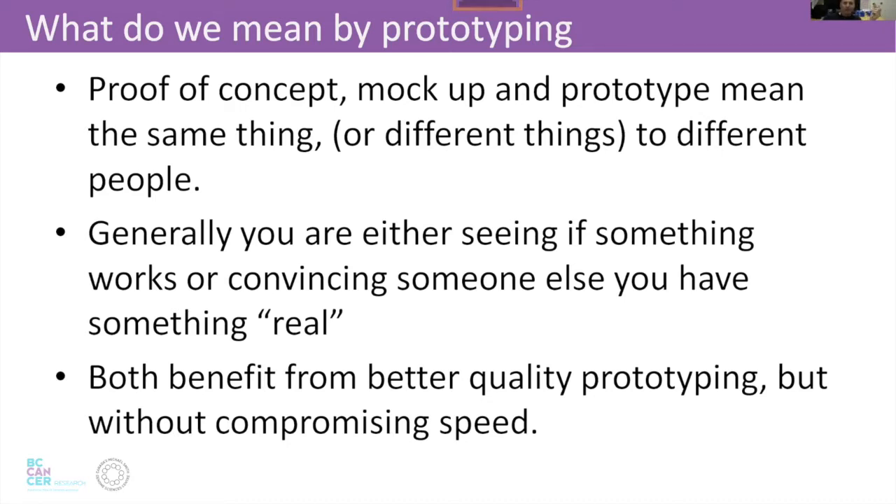Generally, even if you're doing an early proof of concept, you want good finished quality. Also, you want to do it quickly because you probably want to iterate and do it several times before you get the actual thing you want. This is why prototyping quickly is important.